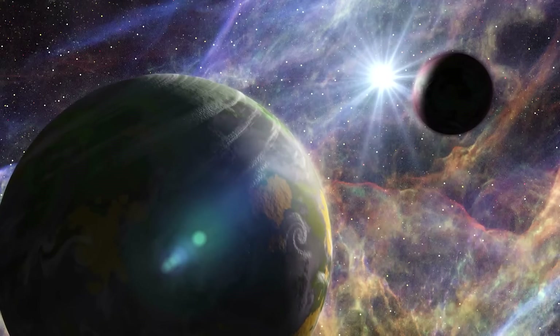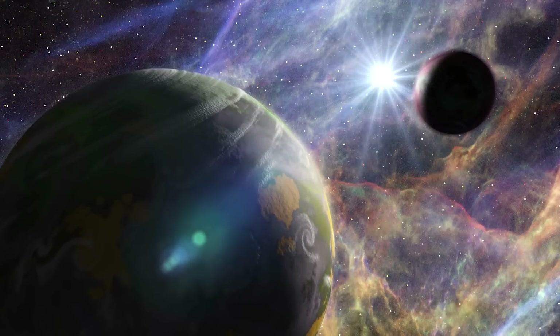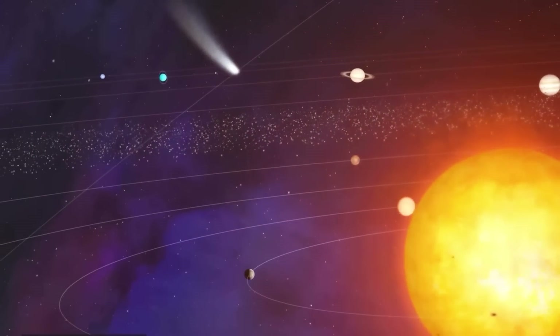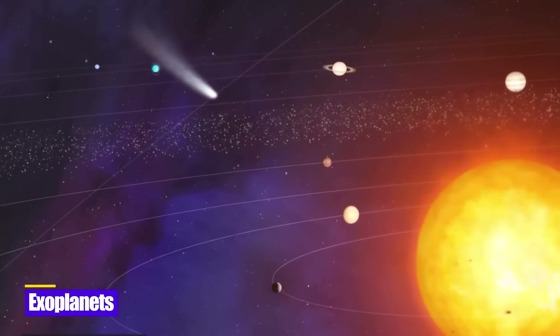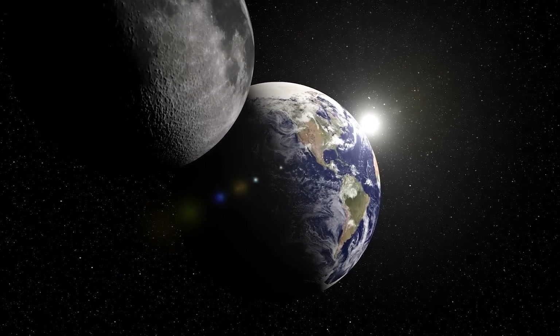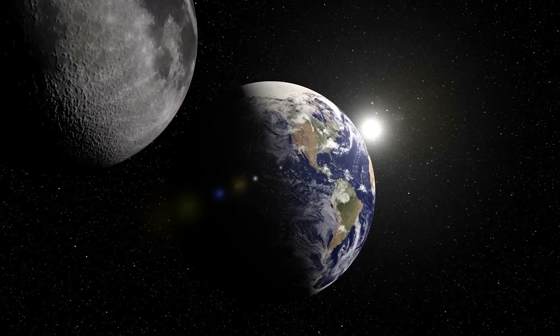One must first appreciate the nature of exoplanets in order to understand Proxima b. Planets discovered outside of our solar system are known as exoplanets. Due to their atmospheres' similarity to Earth's and their sizes, these planets may be livable.